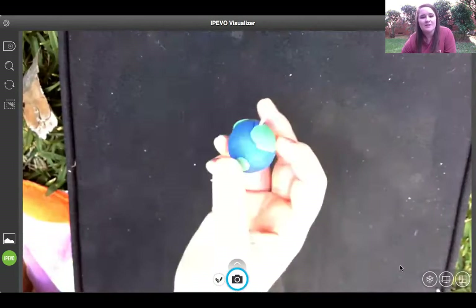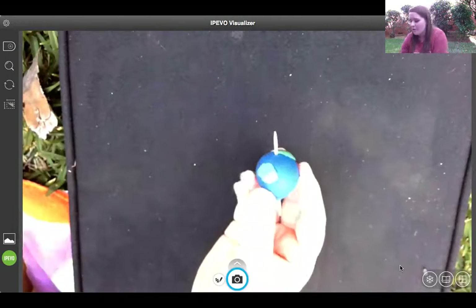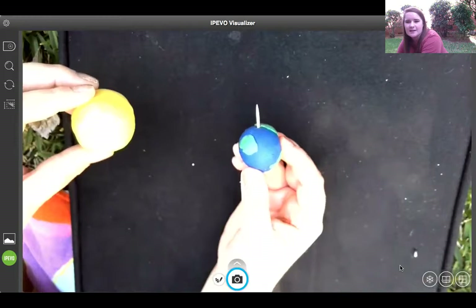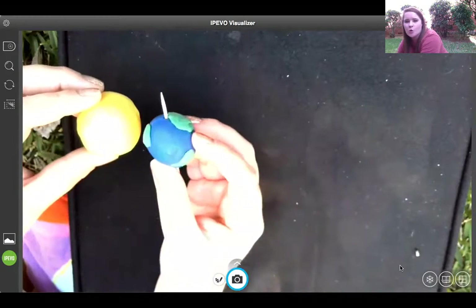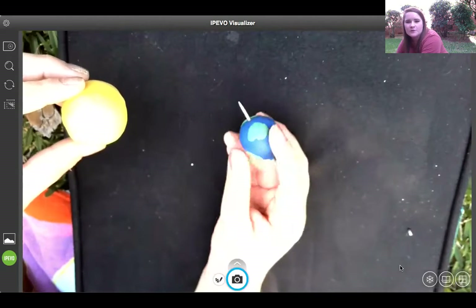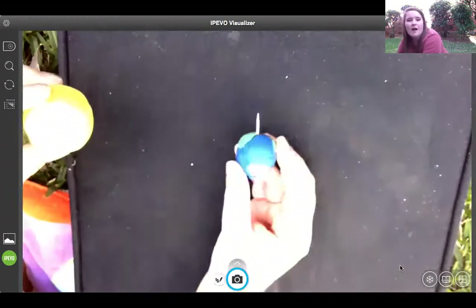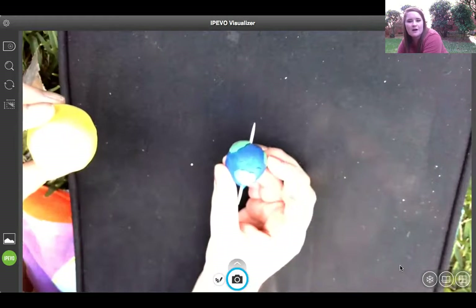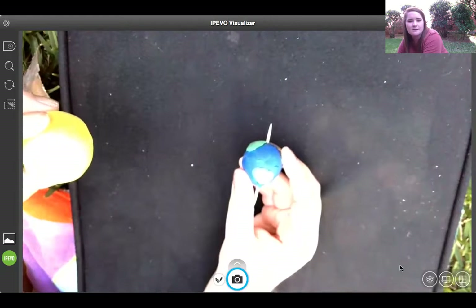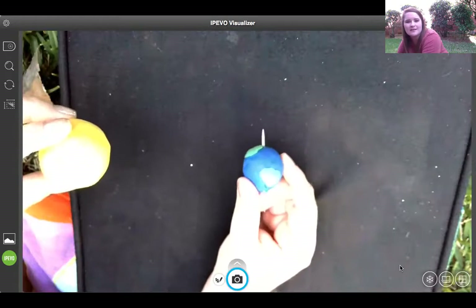We have the earth and the earth's axis, and we know that it rotates. What happens if you live on a piece of land and you are facing towards the sun — is it day or night? If you are facing the sun, it is day. What if you are away from the sun? Away means you're going away from the sun — you are not close to it. Is it day or night? Night. Very good. Remember, there's a shadow cast back there — it's very dark, so it is night.